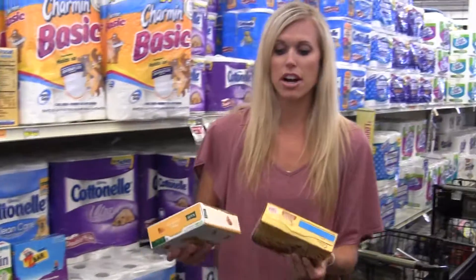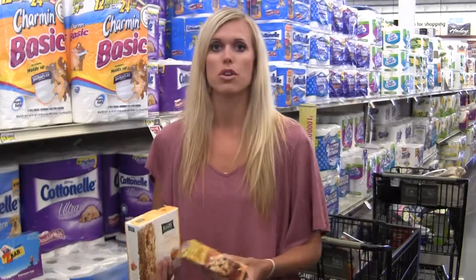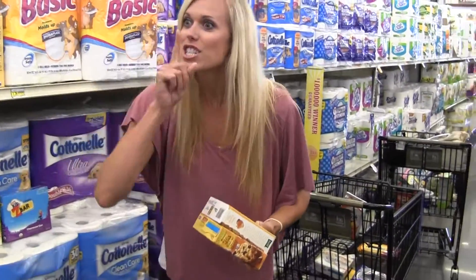A couple options that are better choices when it comes to granola bars — obviously if you can make your own, that's the best choice.